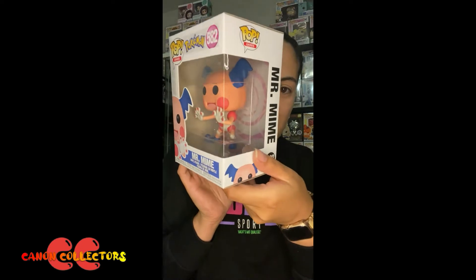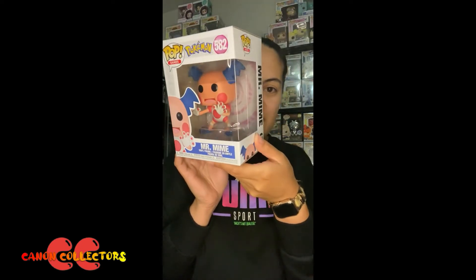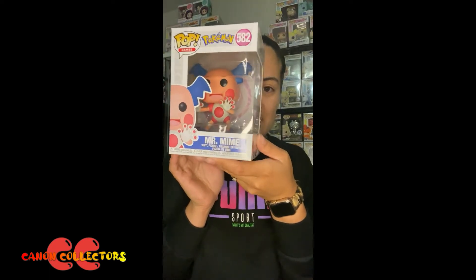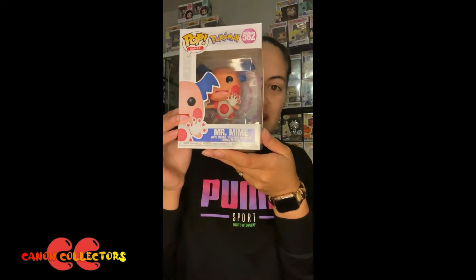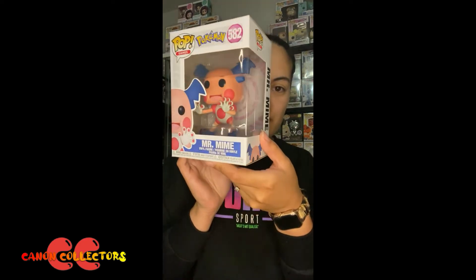He just looks so cool. I love the way they've sculpted his hands, and the overall aesthetic with the pink and blue color scheme really goes with the box. It just looks so cool. I love admiring this pop.